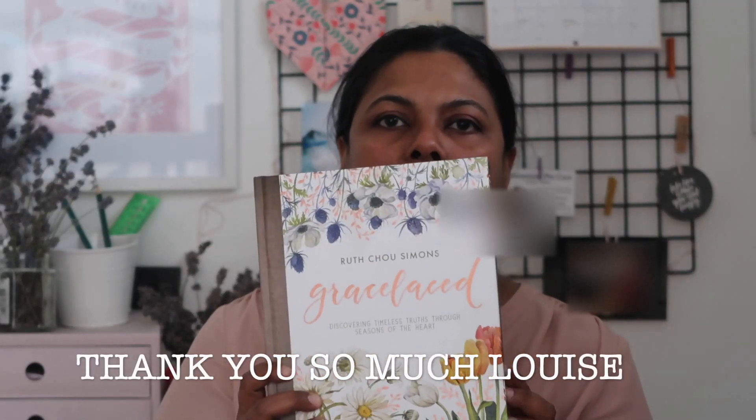Another creative thing I have been doing is my journal. It has helped me process a lot of my thoughts and it's a therapeutic craft for me. A friend got me a journal sometime back when she was travelling. The book is called Grace Laced by Ruth Chow Simons — a beautiful book with watercolour paintings and devotions. I use it for devotions and for journaling through these watercolour florals, which I love painting.